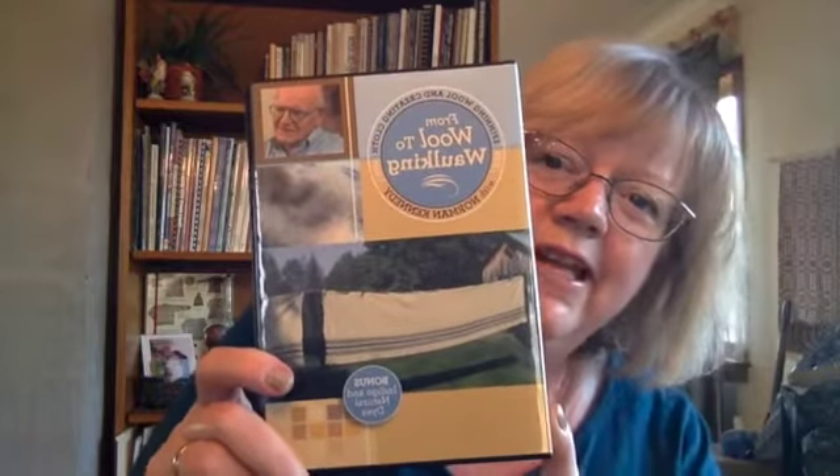I wanted to share something else I got at SPA — I bought it from a friend who had bought it and not even opened it. I've been interested in Norm Kennedy for ages and even looked into going to the Marshfield School of Weaving in Vermont. This DVD — I've only seen the first of two so far — I love it. He has so much knowledge and is such an interesting person; I really enjoy hearing him teach and tell stories about his life in Scotland and his fiber experience. If you ever have a chance to give it a look, I'd recommend it.